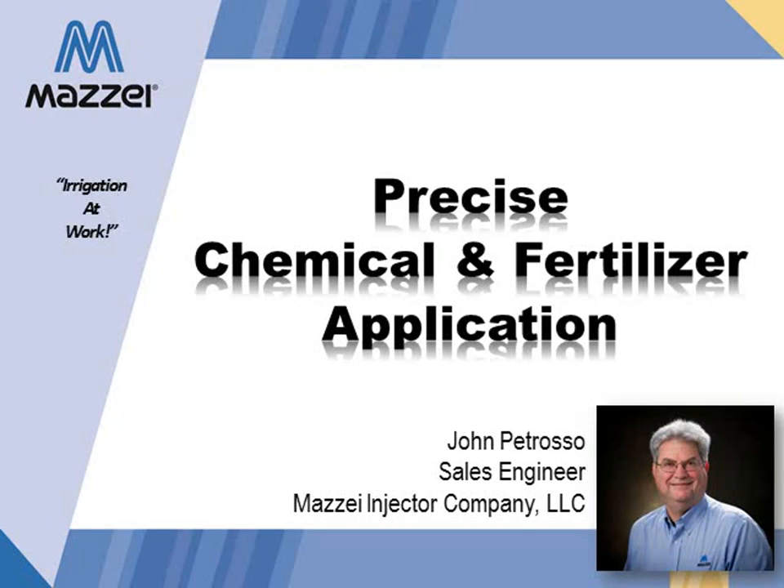Welcome to Maisie Injector Company's presentation on Precise Chemical and Fertilizer Application. I'm John Petroso, an Ag Sales Engineer at Maisie, and I will be explaining why a Maisie Fronturi Injector is unique and how to determine the right Maisie for your particular application.